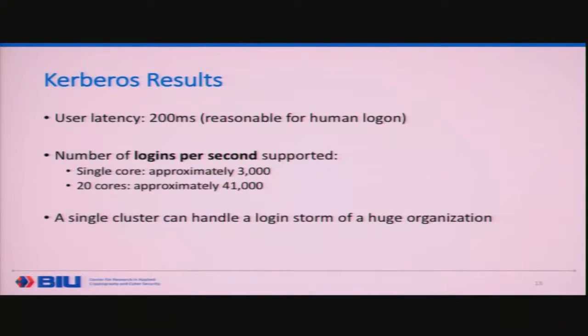The result we got is a latency of 200 milliseconds, which is very reasonable for human login, especially since it only applies at login time. With a single core we can support 3,000 logins per second, and at 20 cores approximately 41,000 logins per second — enough to support a login storm of a huge organization. I don't think there are many organizations in the world that need to support over 40,000 logins per second, and this can be done on a single server. This is a real high-throughput computation in a real scenario, and MPC can actually support this at a scale far beyond what we would have thought until very recently.